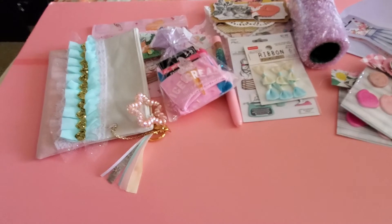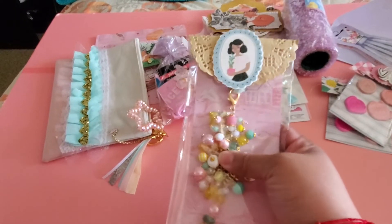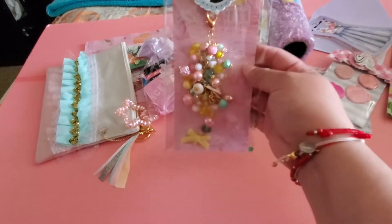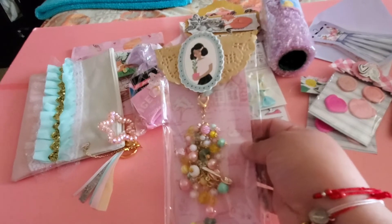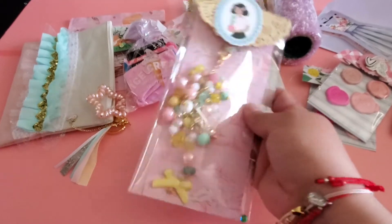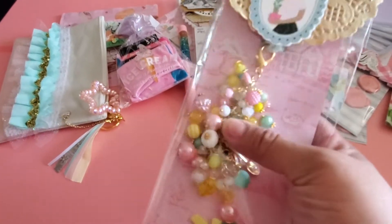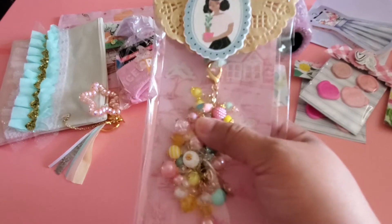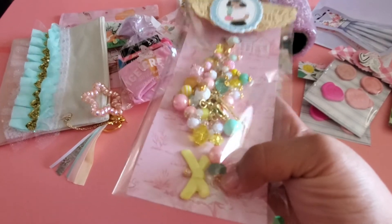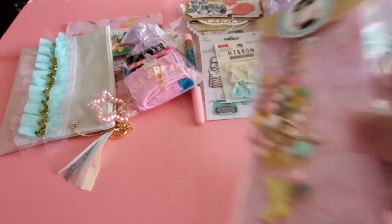Then she sent me this chunky, absolutely beautiful charm. I don't even want to take it out of the package — I want to place it just like this in my craft area where I display all my beautiful projects. Look at this — it has a little birdie, and look at these beautiful beads. She wire-wrapped these beads.